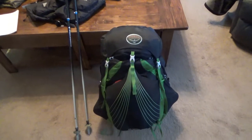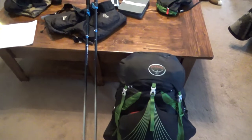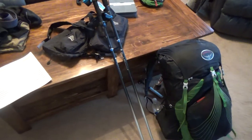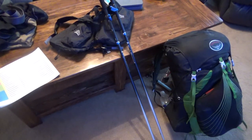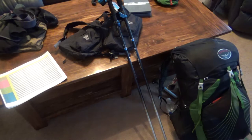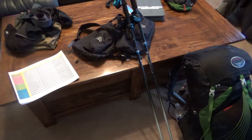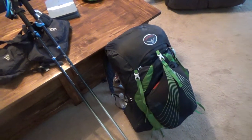Hey guys, I thought it'd be fun to do a quick little 'what's in my pack' video. I've got everything in the bag that I had for that last Linville Gorge trip. It got down into the 20s. I don't foresee any more cold weather trips coming up — it's starting to warm up now — so I thought it'd be a good time to show you what I take out when it's cold.